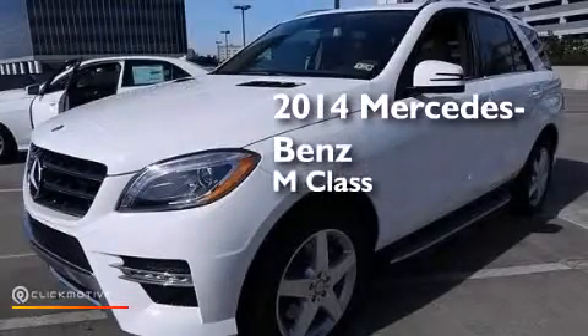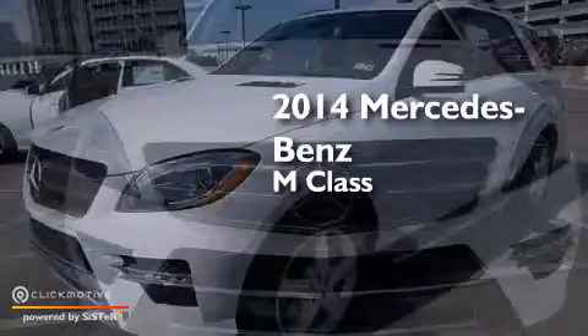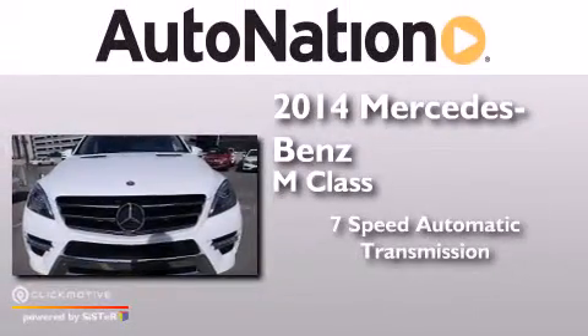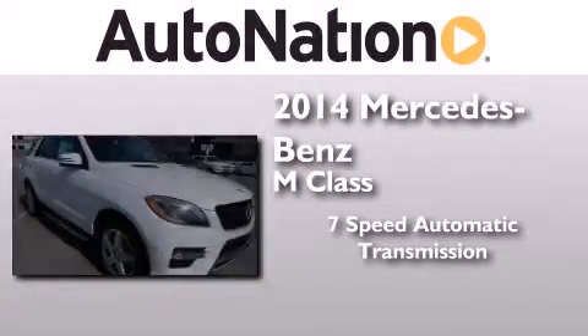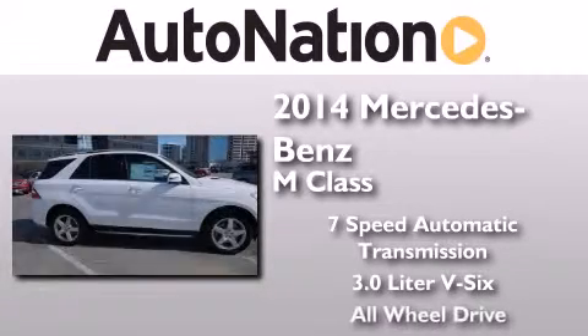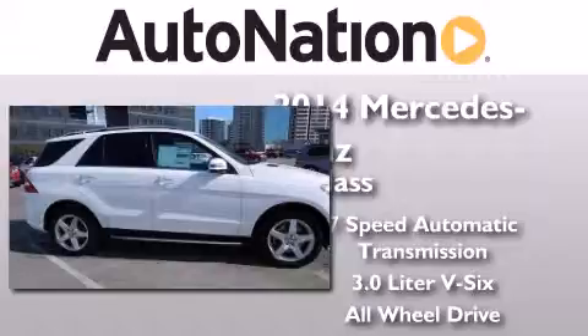This is a brand new 2014 Mercedes-Benz M-Class. This crossover has a 7-speed automatic transmission, a 3.0L V6, and the added safety and control of all-wheel drive.